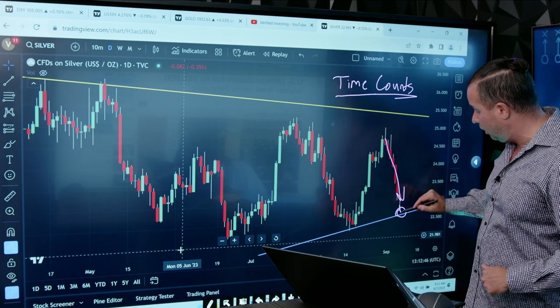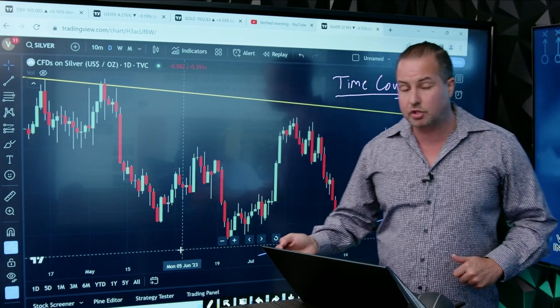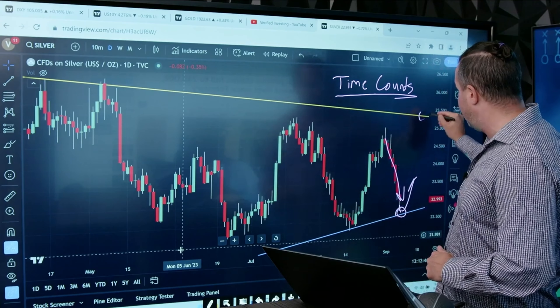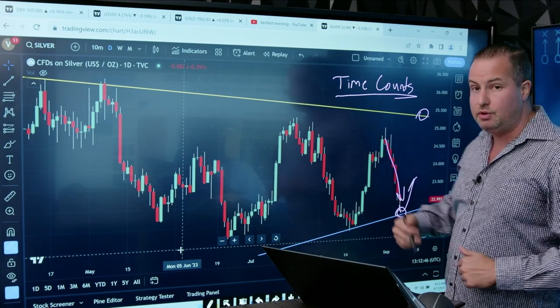Look at how close to support we are. We could still go down to support, but ultimately I would expect a short-term swing trade bounce on silver here. I'm not saying it's going to break out — that would be the breakout up here — but at the very least you should see a retrace.